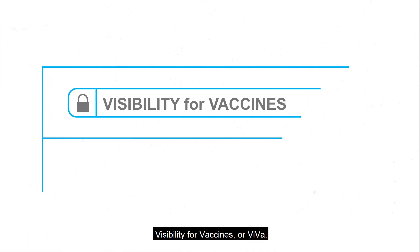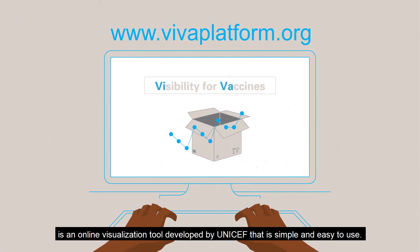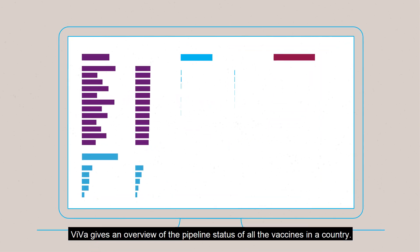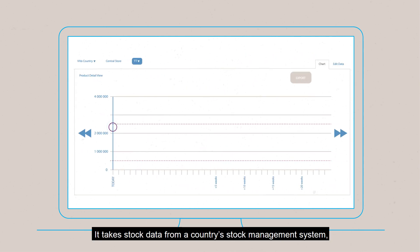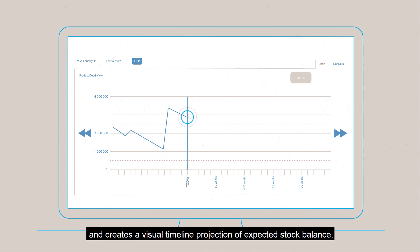Visibility for Vaccines, or VIVA, is an online visualisation tool developed by UNICEF that is simple and easy to use. It helps immunisation partners in countries better plan and budget for vaccine needs, and fills the gap between forecasting and stock management. VIVA gives an overview of the pipeline status of all the vaccines in a country. It takes stock data from a country's stock management system, along with order and forecast data from UNICEF, and creates a visual timeline projection of expected stock balance.